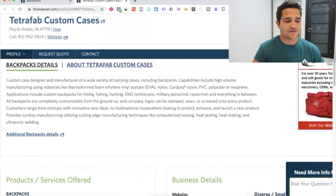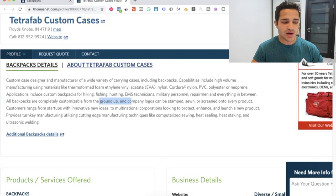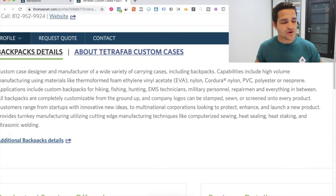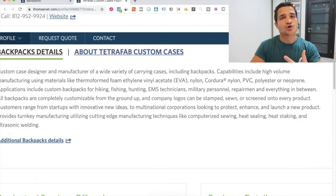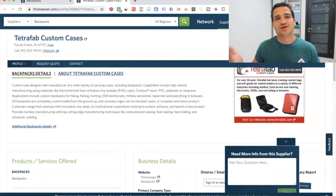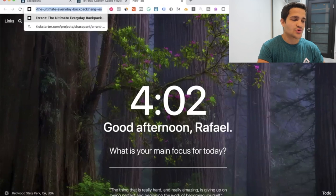The fabrics that they make the backpacks from are all completely customizable from the ground up, and company logos can be stamped or screened onto every product. This is a very custom-made process where you go from being just a dropshipping store to a legitimate, serious brand company with your logo, your packaging, and custom products. Then you go to kickstarter.com, launch a Kickstarter or Indiegogo, click 'Start a Project,' and begin your campaign.